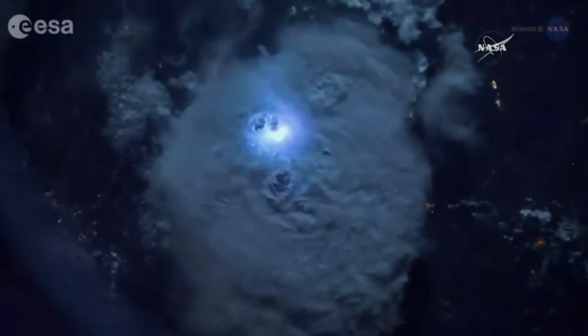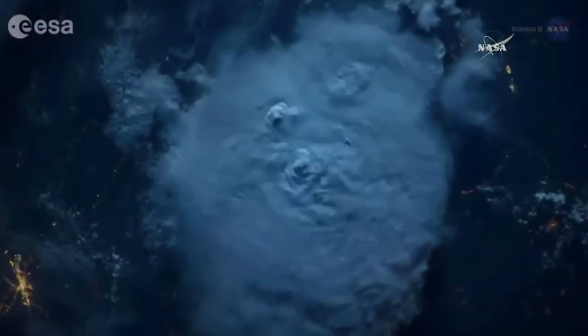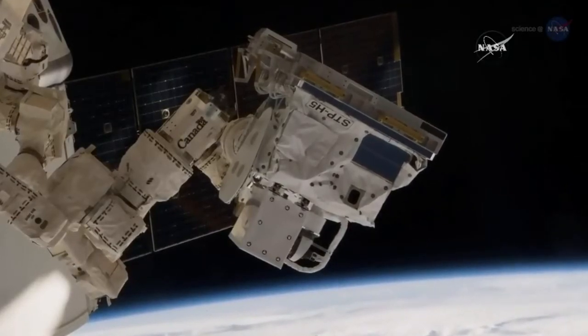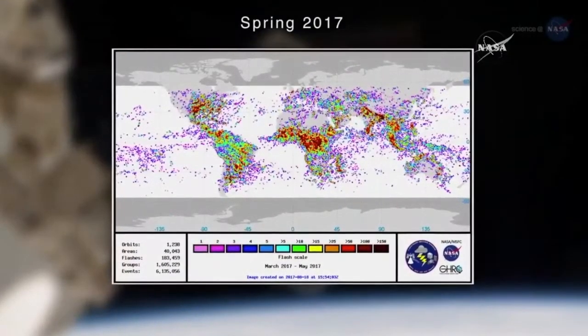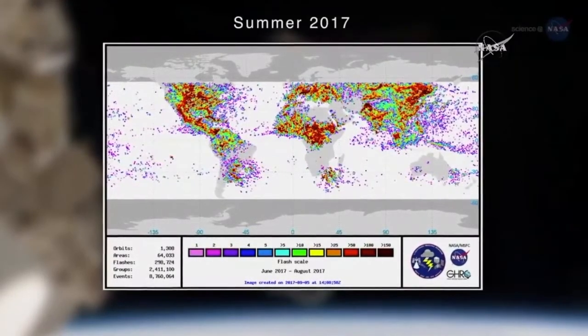NASA and partner agencies are advancing in their efforts to make continuous storm observations. NASA's Lightning Imaging Sensor, or LIS, was installed on the International Space Station in February 2017 as part of the DOD Space Test Program. LIS on the station is the latest in a line of instruments used to locate and detect lightning over a large region of the Earth's surface.